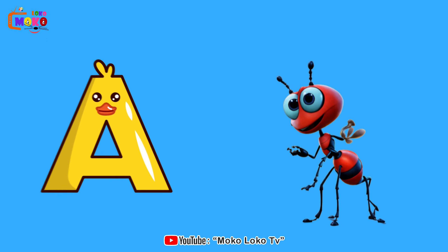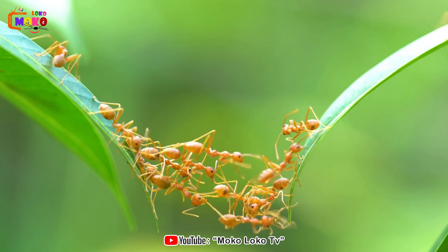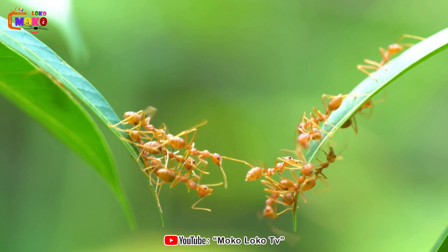A is for Ant. Ant. Witness the industrious ant in action as it navigates its tiny world.